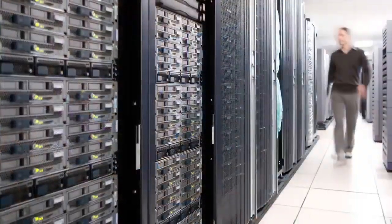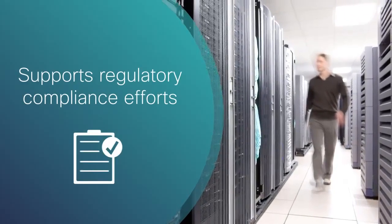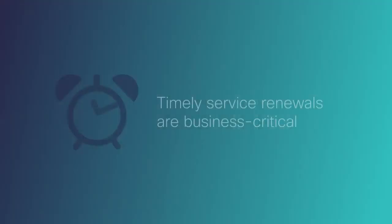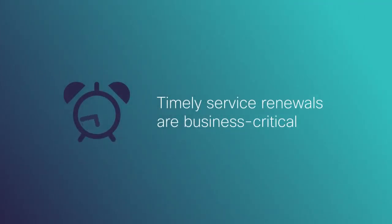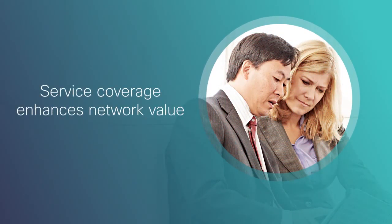Properly covered equipment reduces operational costs, mitigates risk, supports regulatory compliance efforts, and improves business efficiency. Timely service renewals are business critical, and that revelation is an ideal starting point for a conversation about how service coverage enhances network value by reducing risk.